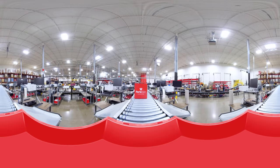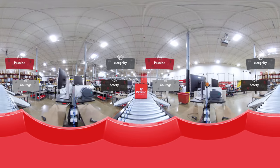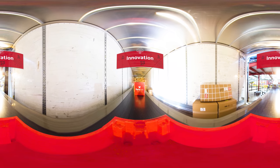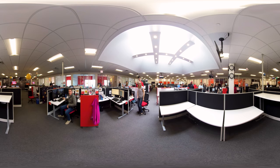Everything we do is inspired by our core values: safety, integrity, passion, courage, and, of course, innovation. You'll see them on our website, experience them through our cutting-edge technology, and find them inside every box we ship to you. We'll see you soon!